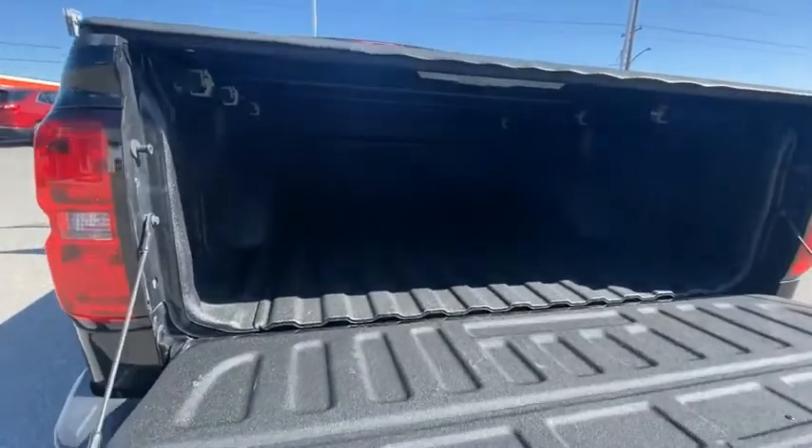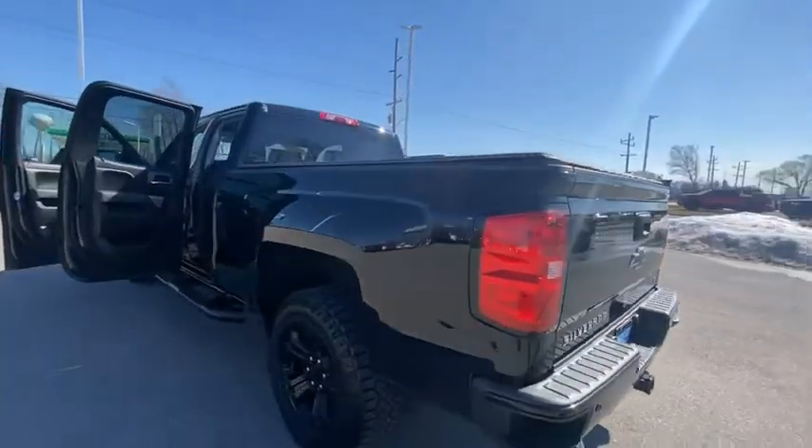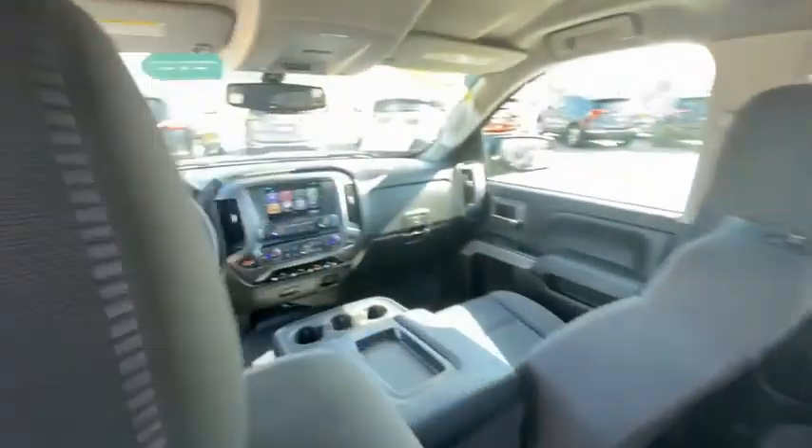Electronic stability control, brake assist, traction control, rear step bumper, remote keyless entry, four-wheel disc brakes, front-wheel independent suspension, speed control, black door handles, body-colored door handles.